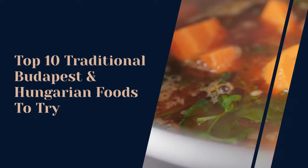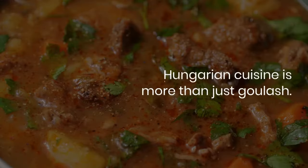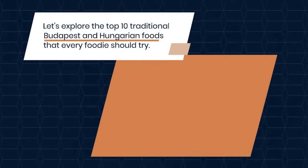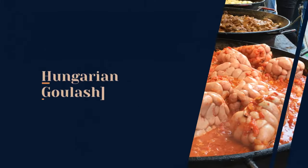Top 10 traditional Budapest and Hungarian foods to try. Hungarian cuisine is more than just goulash. Let's explore the top 10 traditional Budapest and Hungarian foods that every foodie should try.